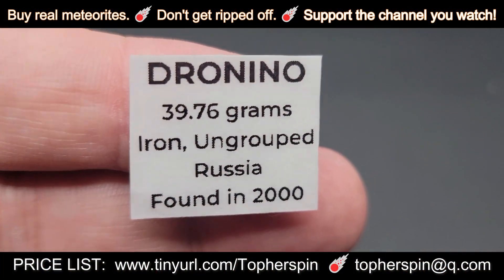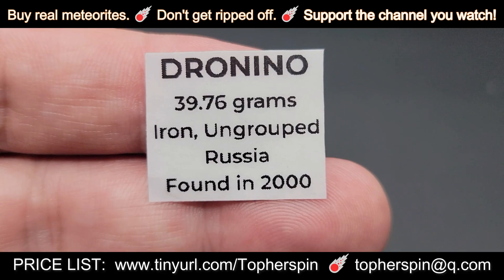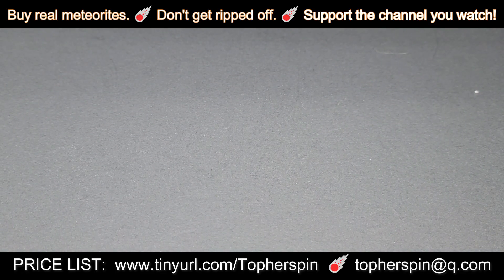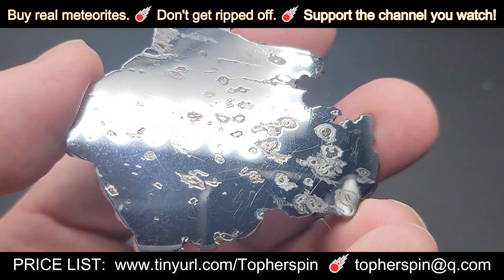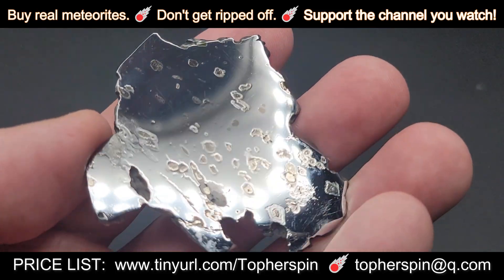We have another ungrouped iron for you. This one is Dronino. This was found in Russia in the year 2000. It's beautifully etched and highly polished.